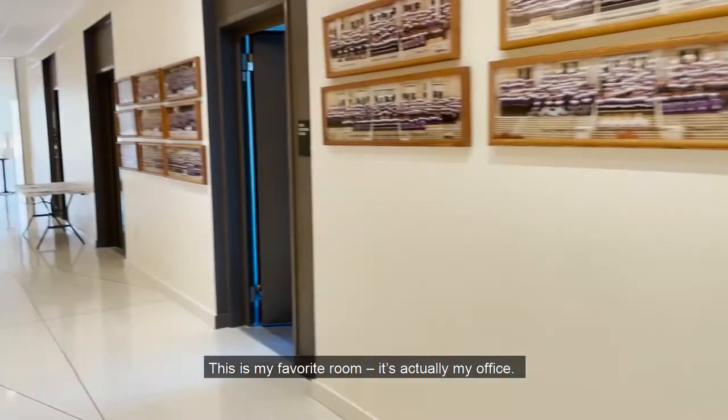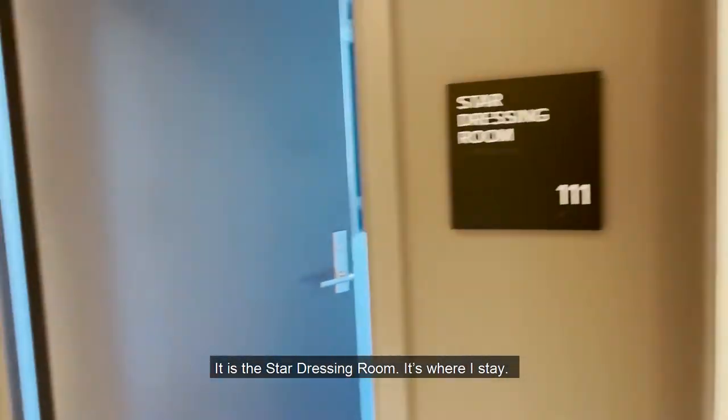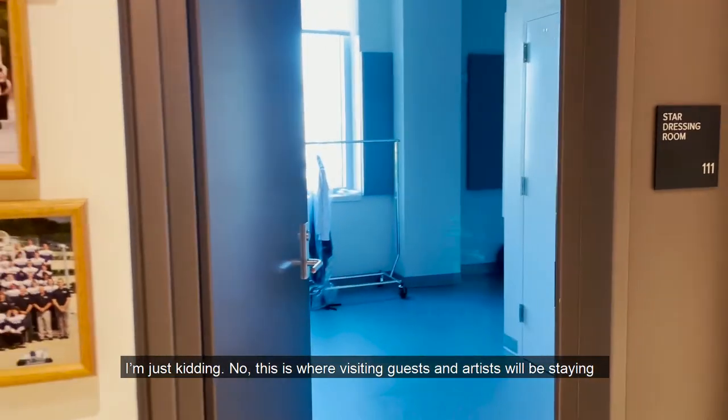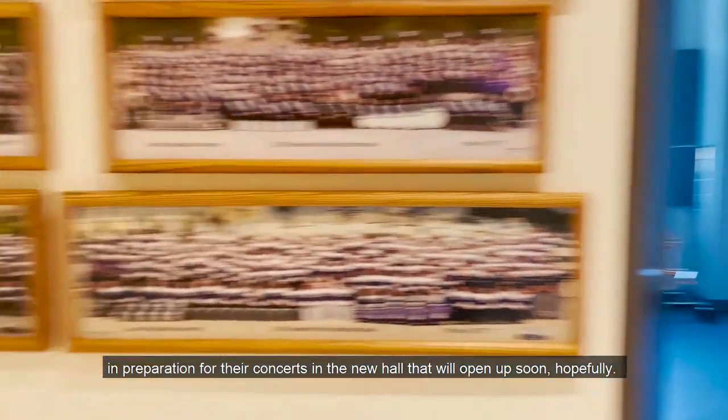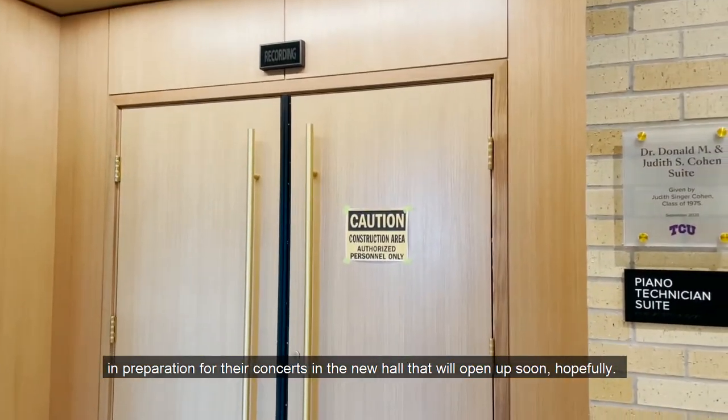This is my favorite room — it's actually my office. It is the star dressing room. That's where I stay. I'm just kidding. This is where visiting guests and artists will be staying in preparation for their concerts in the new hall that will open up soon, hopefully.